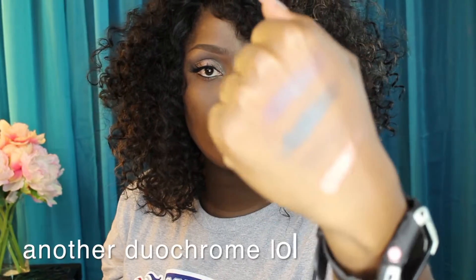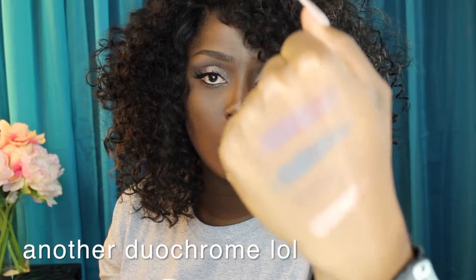And then we have Bae. I haven't swatched Bae yet. You guys — this color is everything right now. It's a purple, blue, hollow — I want to say. Yeah, I'll go with that.